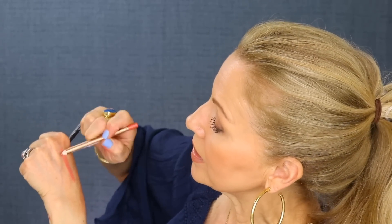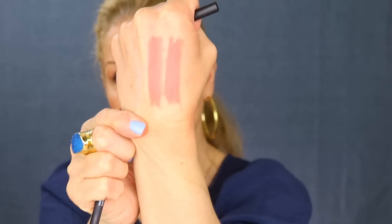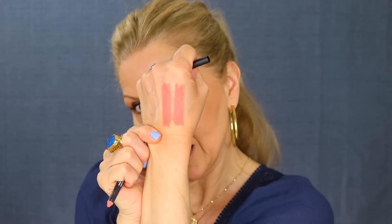Our last dupe is for Charlotte Tilbury's Pink Venus, going up against NYX Stockholm. So, so close, my friends — so, so close. Bringing it back so you can truly see the colors, then coming in a little closer so you can really see how close that is.